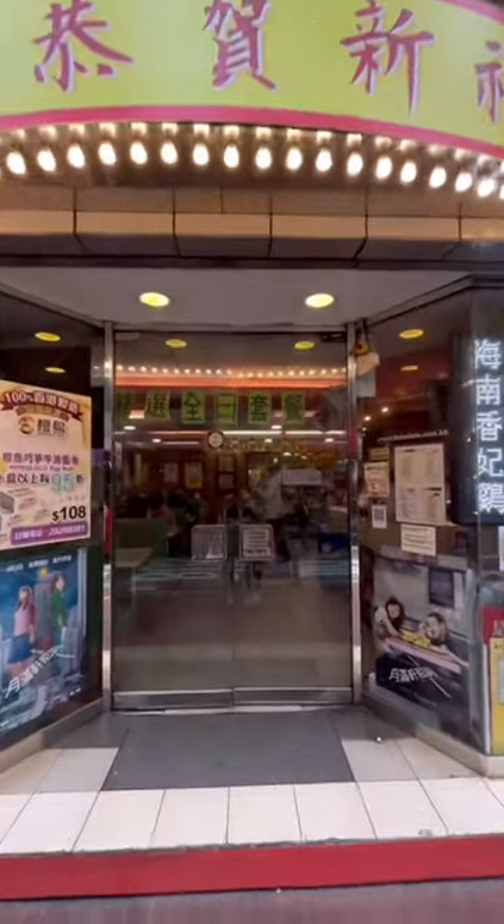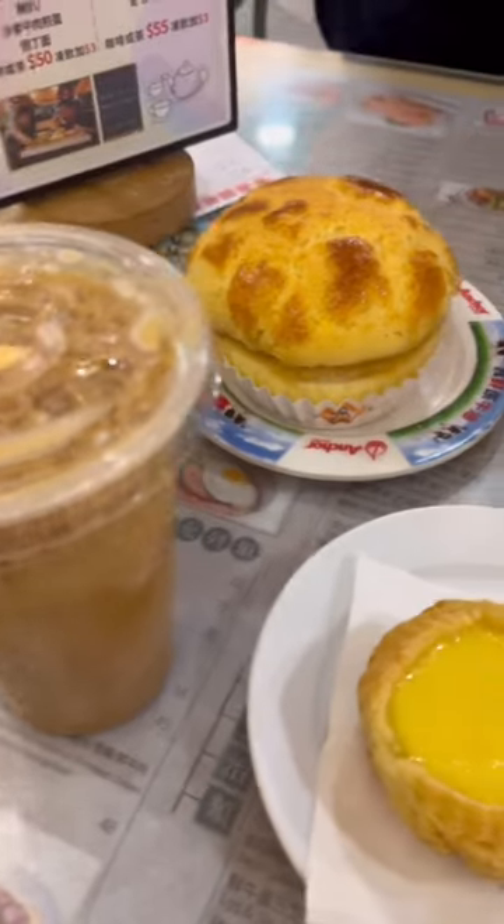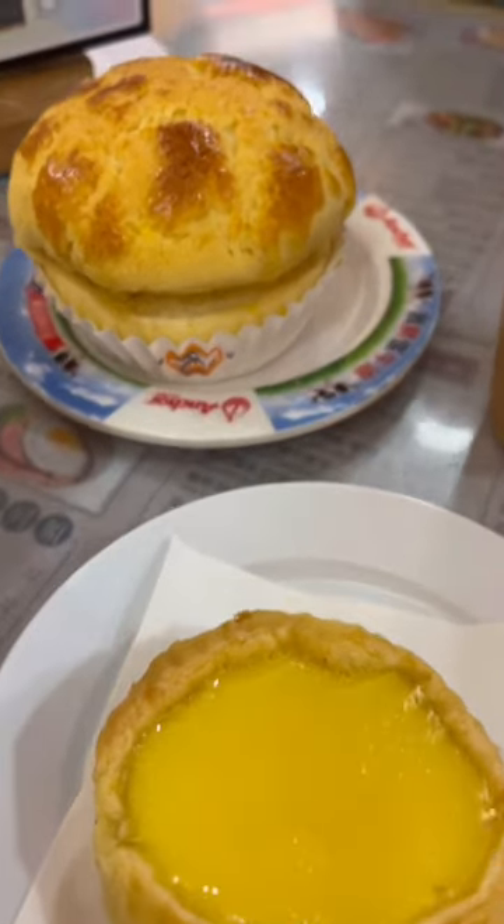Come with me to Hong Kong's one of the most oldest and famous cha chaan teng, Honolulu Coffee Shop. I came to Honolulu Coffee Shop to try their tea, their egg tart, and pineapple bun.